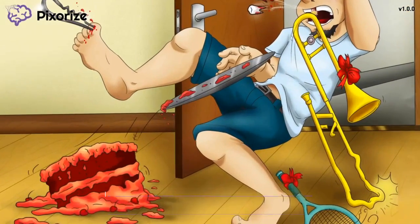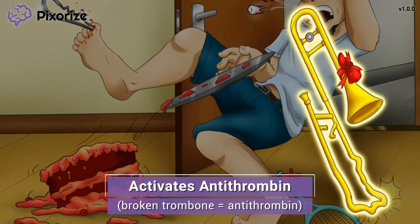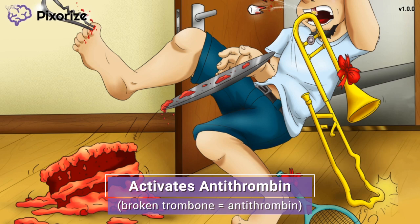The first thing to notice is the shiny new trombone that dad bought as a birthday present. When dad stepped on that hairpin, the trombone fell crashing down to the ground, breaking in the process. This broken trombone should remind you of the enzyme antithrombin — since trombone sounds like thrombin, a broken trombone represents antithrombin. Heparin works by binding to and activating antithrombin-3, which inactivates thrombin (factor 2a) and also inactivates factor 10a.